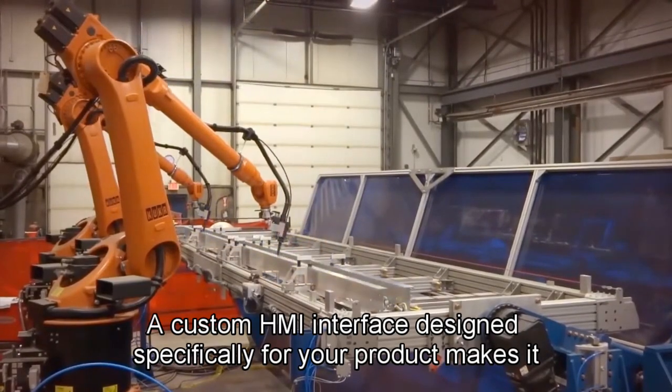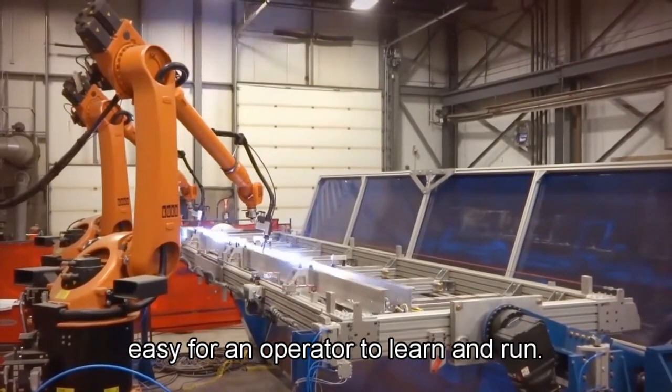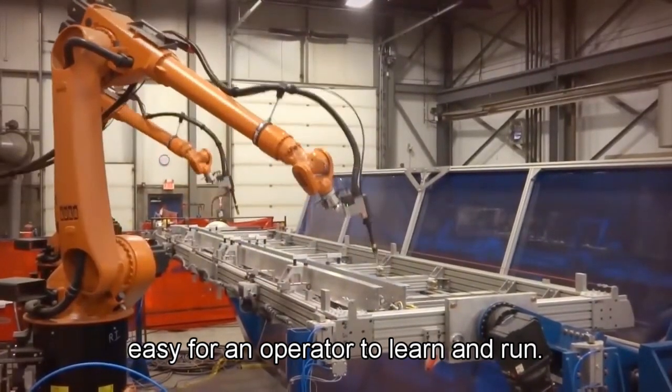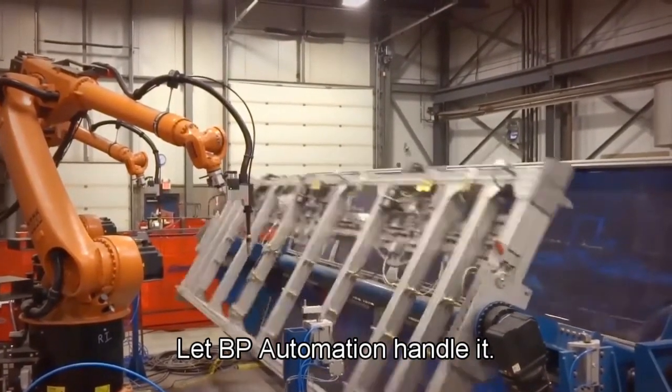A custom HMI interface designed specifically for your product makes it easy for an operator to learn and run. Make life easier through automation — let BP Automation handle it.